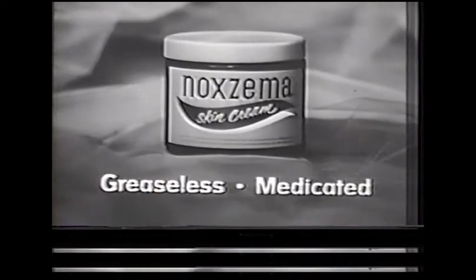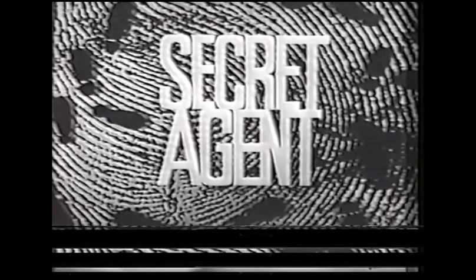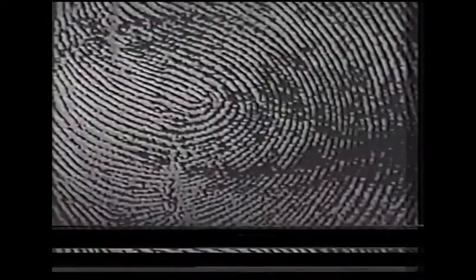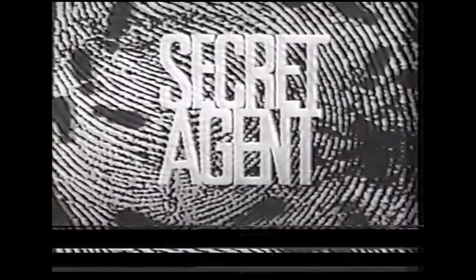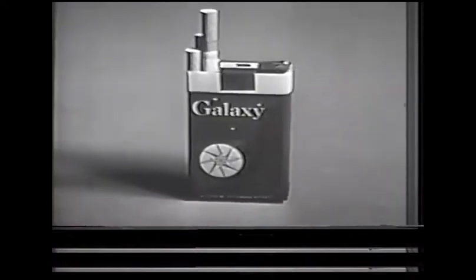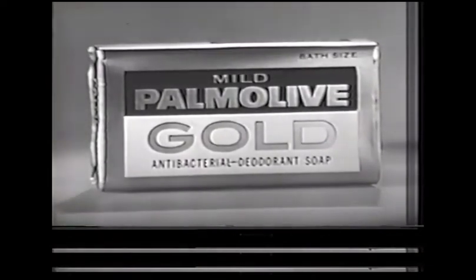Noxzema, the medicated beauty cream that makes your skin look lovely even without makeup, has brought you the first half of Secret Agent, which will continue after station identification. The second half of Secret Agent is brought to you by New Galaxy Cigarettes — a filter with charcoal and dividend coupons — and by Palmolive Gold, a new continuous action deodorant soap.